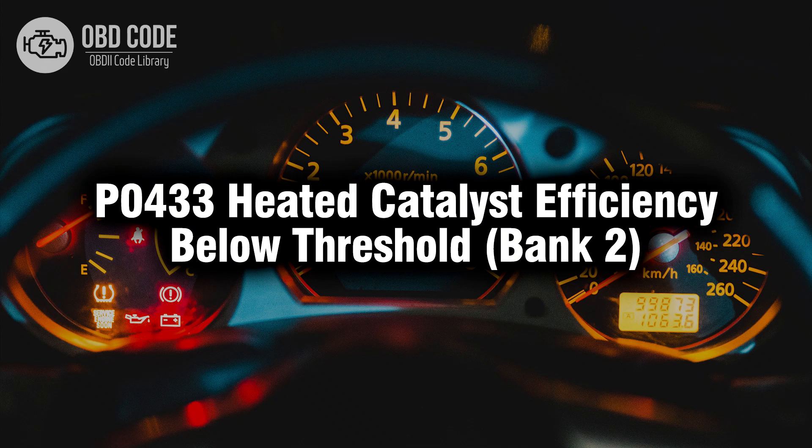Welcome. In this video we will talk about code P0433, its symptoms, causes and possible solutions.